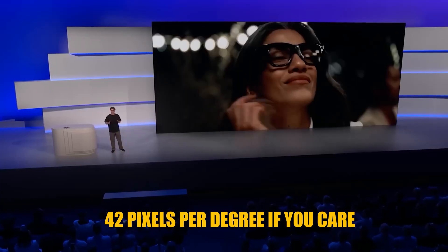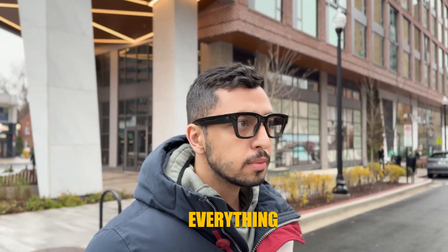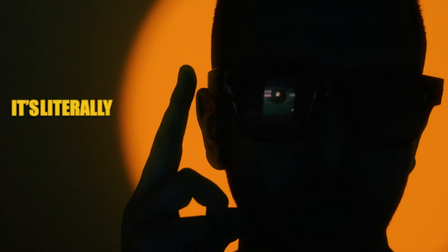But your brain adapts stupidly fast. As you can see, it's full color, 42 pixels per degree, and insanely bright. We are talking about 5000 nits — that's crazy. I used it outside in bright sun and I could still see everything crystal clear.